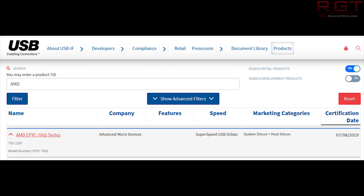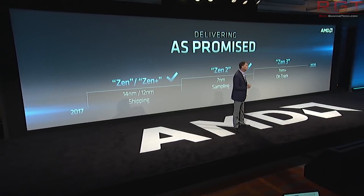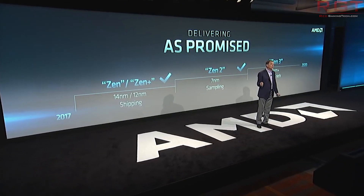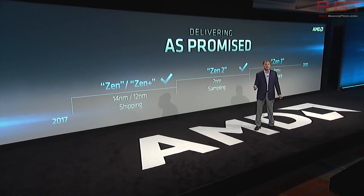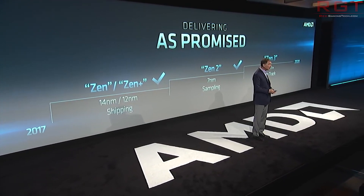The model number is EPYC 7452, with a certification date of 07/08/2019. The USB speed is SuperSpeed USB 5G, but that doesn't really matter for the purposes of why we're covering this. The second entry though is much more interesting. I checked this maybe a week and a bit ago myself, and the only chipset listed at that time was the X570.